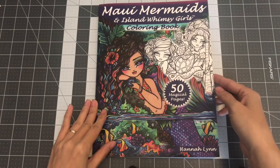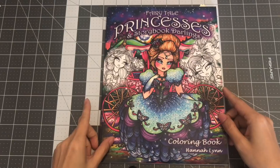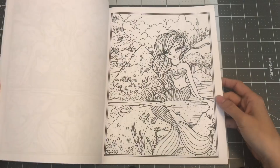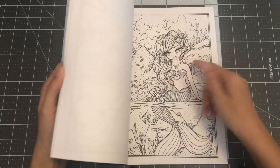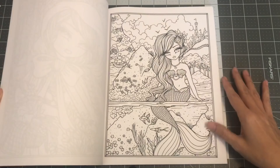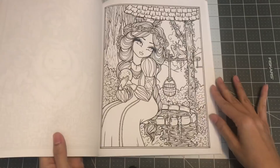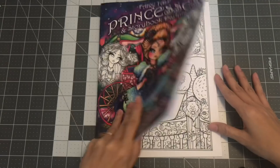The next book is Fairytale Princesses and Storybook Darlings. This one comes with 25 images and a copy of each. I think this one has a slight grayscale to the eyes, and then the second copy has no grayscale. So that's Fairytale Princesses and Storybook Darlings.